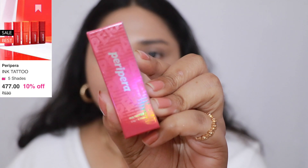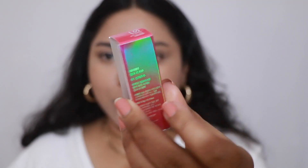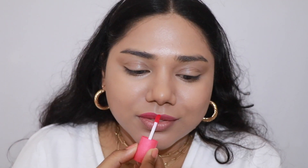The next product is the Peripera Ink Tattoo, which comes in this holographic packaging. This stains — until I wash it off, it doesn't go. The shade is sort of a fuchsia pink. I tried this one out before — it's basically like a tint. It doesn't move or budge even if you eat or drink anything, it just lasts such a long time. The ink tattoo is a tint with a serum formula. It's very comfortable — it's not settling down in my fine lines and it's not making my lips dry at all. It's a very lightweight formula.